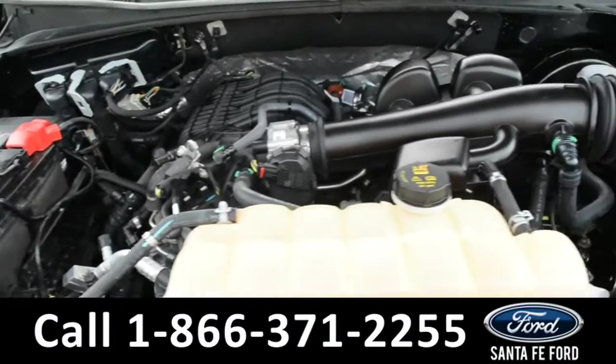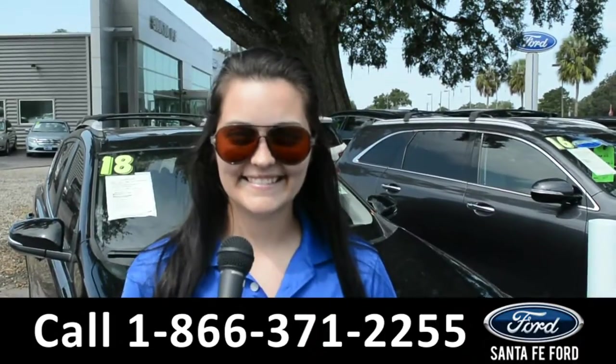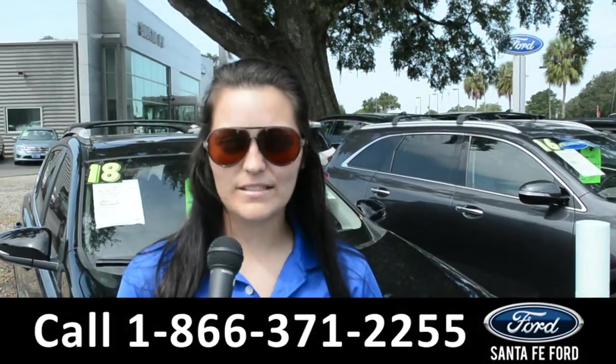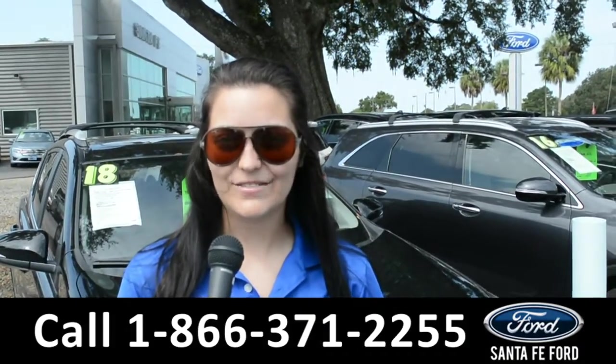Under the hood is a V6 3.3 liter engine. For more information on this specific vehicle, remember to visit us online at SantafeFord.com or give us a call at the number below. My name is Cheyenne, thanks for watching.